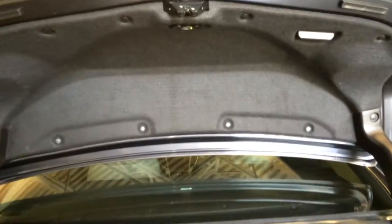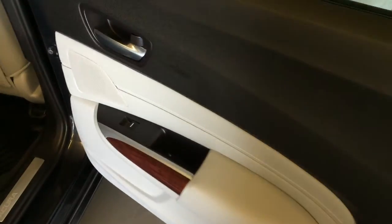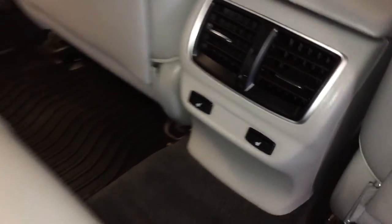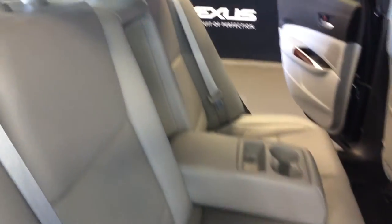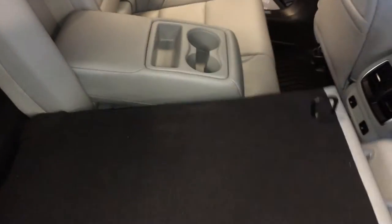Overhead there's an emergency release and a handle. Powered window controls in the rear, back seat pockets, ventilation ducts. Middle outer seats are heated. Fold-down armrests with cup holders, curtain airbags, overhead handles, hooks and lighting. 60/40 split fold seats.